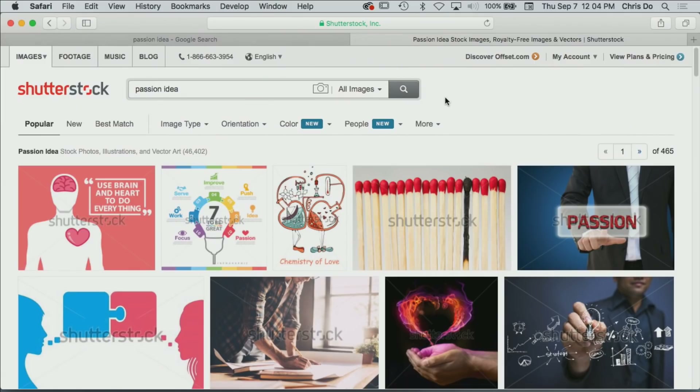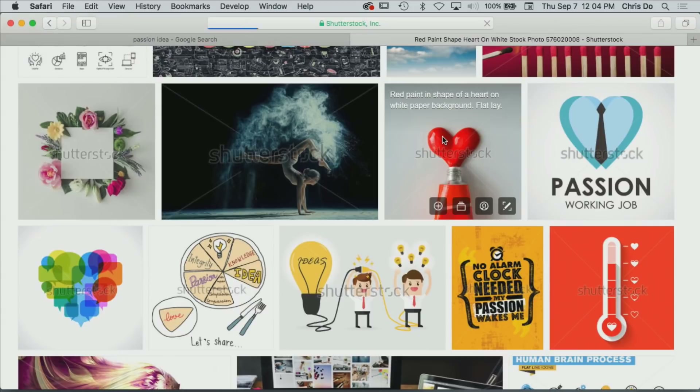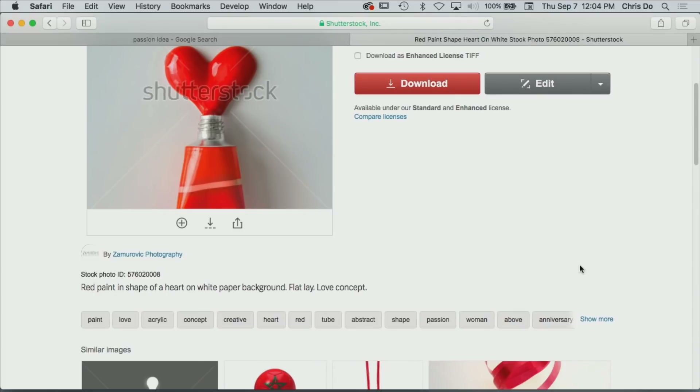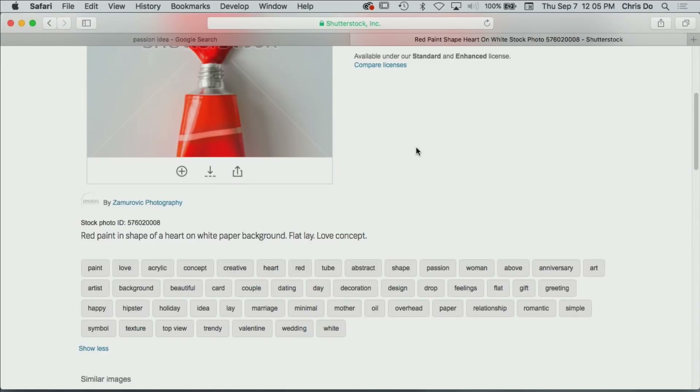Somebody has been paid and is incentivized to meta tag all their images and call them what they think it should be — they're also thinking about how you might find it in search words. I'm going to click on this one with a tube. If I scroll down, we're going to see all the words they use to describe this image. It says: red paint in the shape of a heart on white paper background, flat love concept. Then meta tags: paint, love, acrylic, concept, creative heart. So sometimes the word you think you're looking for isn't the word that everybody thinks of — these other words can be more powerful.